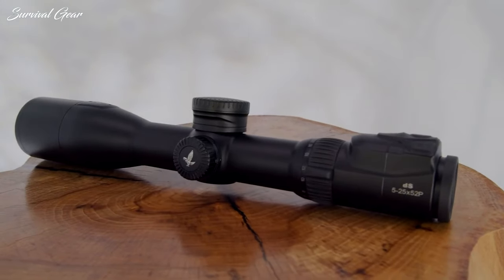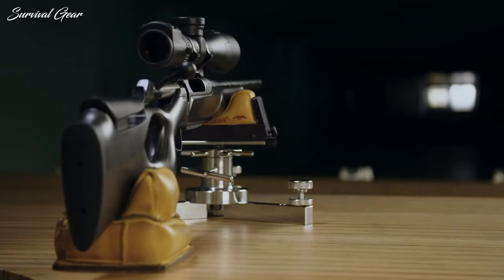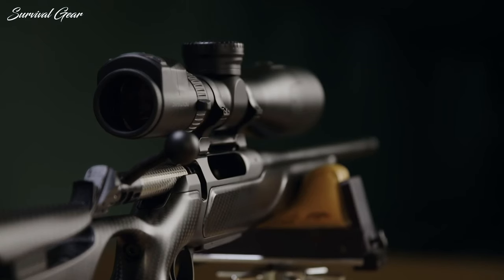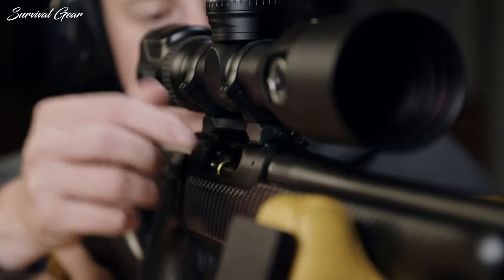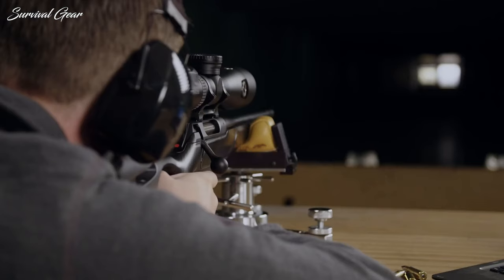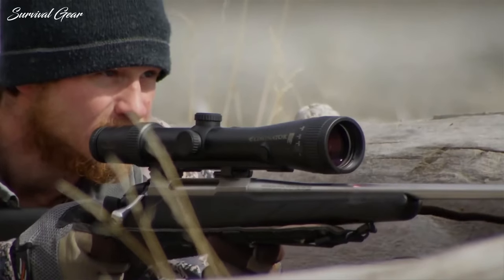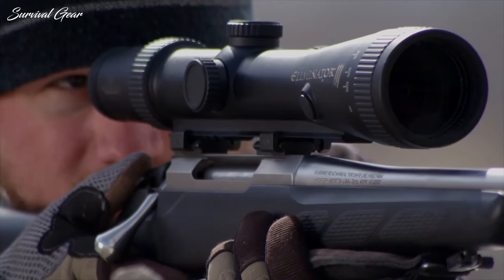With the exploding popularity of long-range and competition shooting, rifles have gone through a transformation in the last several years, and rifle scopes have had to keep up. With more power, precision reticles, illumination, and target-style turrets, today's top optical sights are as transformed as the rifles they sit on.